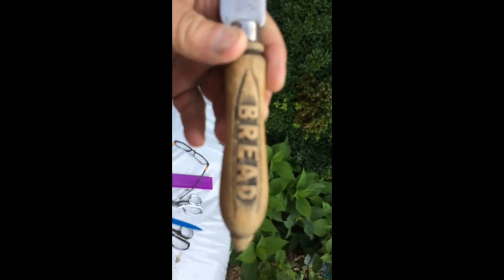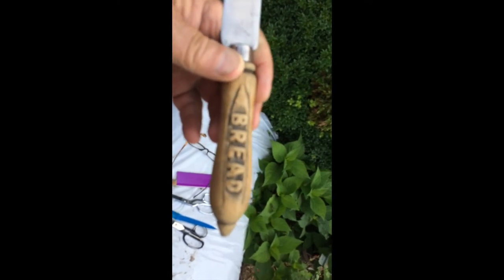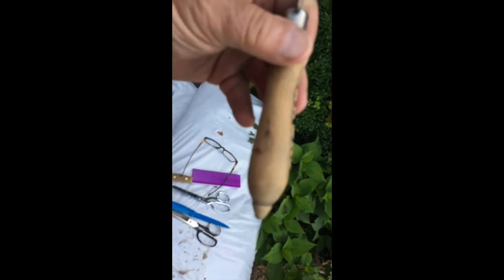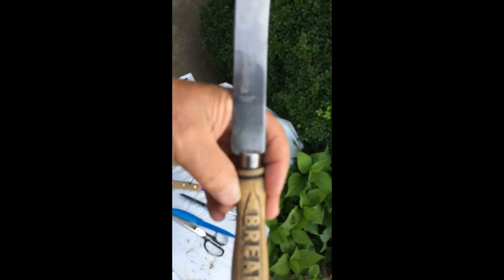I believe it's been two years ago now — I had a set of these, and the handle broke off one of them and I put a new handle on it for the lady. This is the exact same set of knives. There's an old ticket right here — it says 'bread saw knife, 929 stainless steel.' I like it.